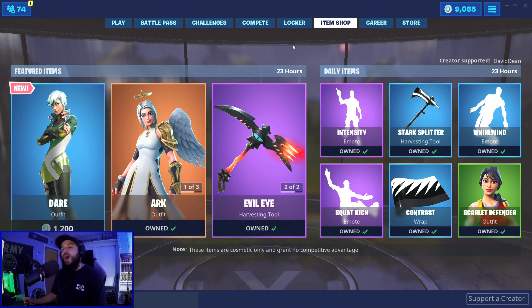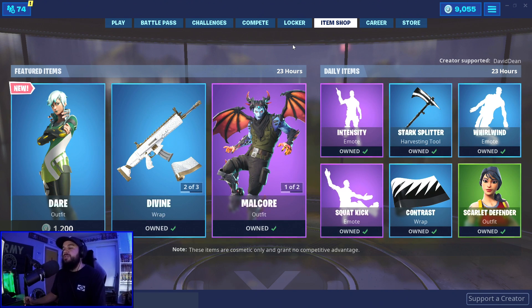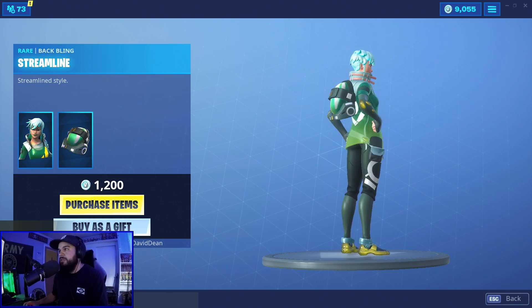July 15th, 2019 - we have a new outfit in the shop called Dare. The back bling reminds me of an egg. First impressions - it's called Streamline.